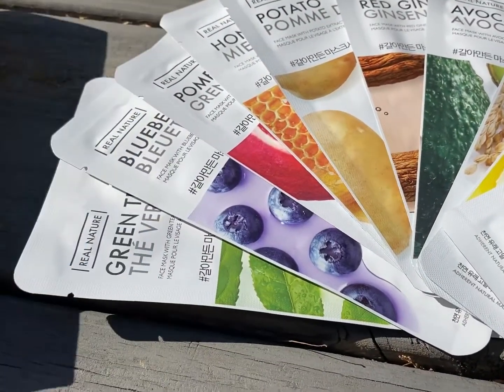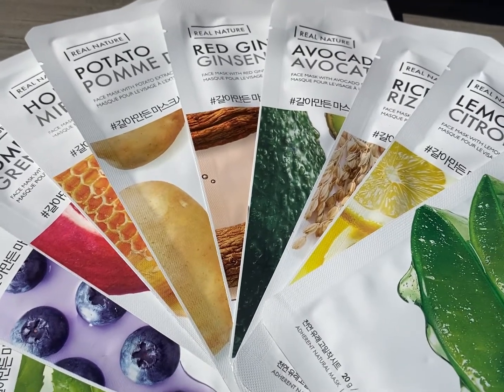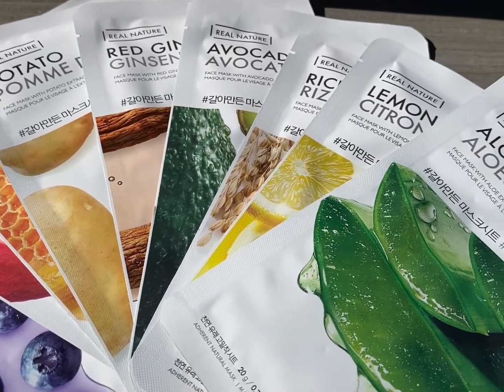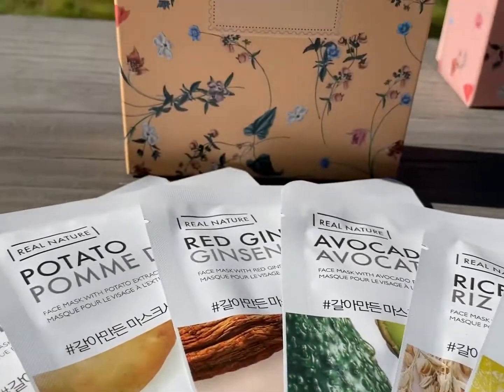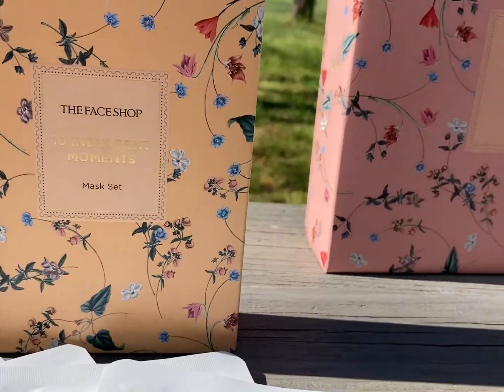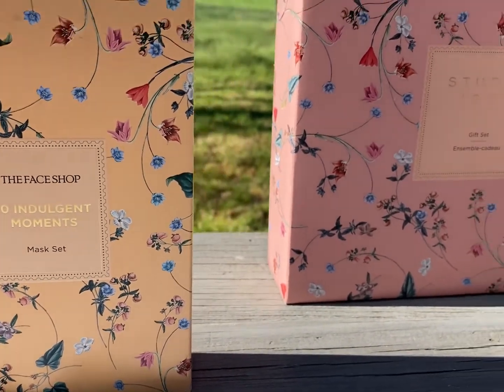Can we talk about the Face Shop 10 Indulgence Moments mask set? You've got aloe, green tea, blueberry, honey, avocado, red ginseng, lemon, pomegranate, rice, and potato. It is the Face Shop's real natural sheet mask. And the packaging, again, absolutely stunning.